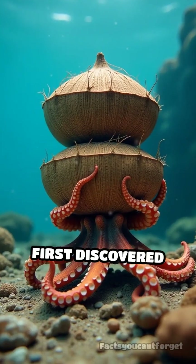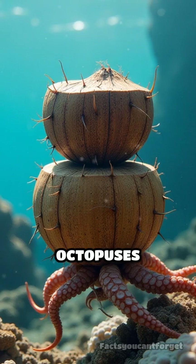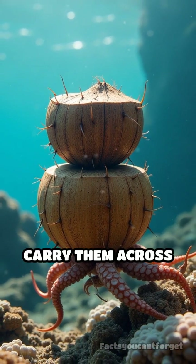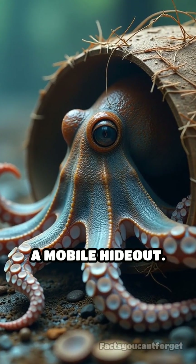Scientists first discovered this amazing behavior in Indonesia, where they watched octopuses stack two coconut shells, carry them across the seabed, and then snap them together to create a mobile hideout.